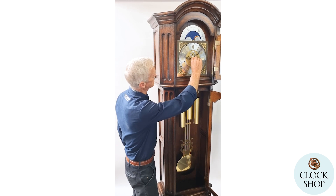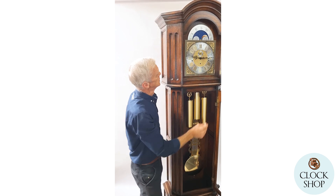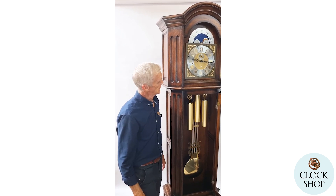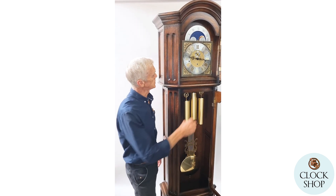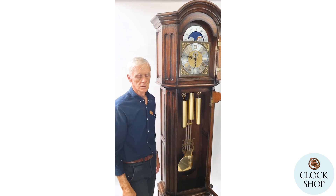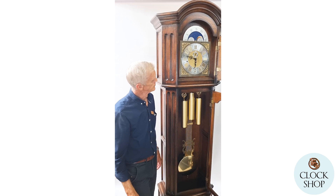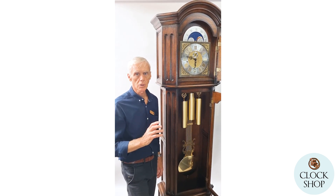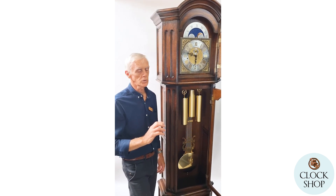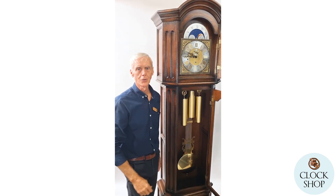We'll have a listen to the sound of the chime now. The quarter hour is quite short, but the chime progressively gets longer, which allows you to know which quarter hour the clock is chiming. It has a beautiful tone — very much what one customer described as a distant sound.